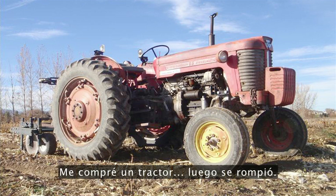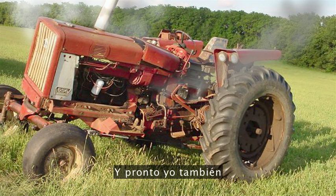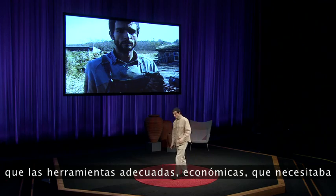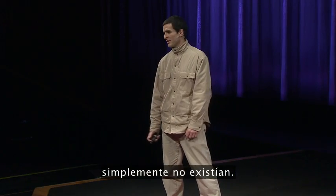So I started a farm in Missouri and learned about the economics of farming. I bought a tractor, then it broke. I paid to get it repaired, then it broke again. And pretty soon, I was broke too. I realized that the truly appropriate low-cost tools that I needed to start a sustainable farm and settlement just didn't exist yet.